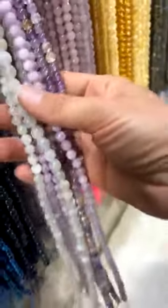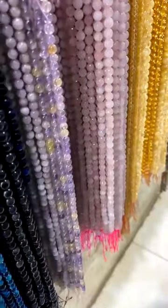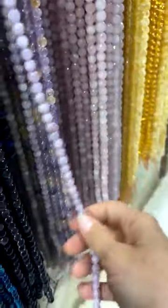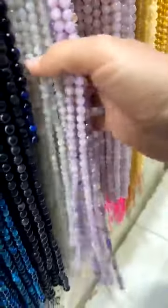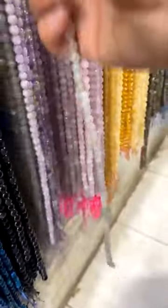Where did these come from? What is going on here — these are so pretty! These ones are a lot more expensive though.